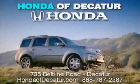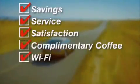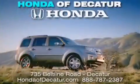It's easier at Honda Addicator — saving, service, and satisfaction, with complimentary coffee, Wi-Fi, and car washes. Schedule your test drive today. Honda Addicator, on the Beltline — it's easier here.